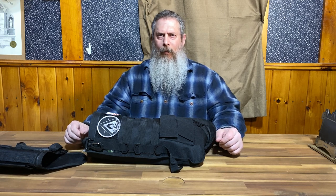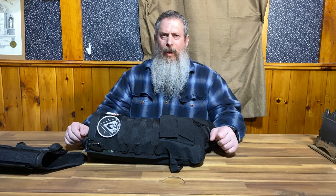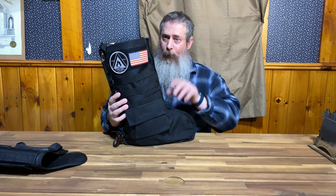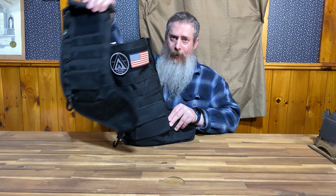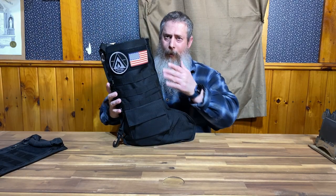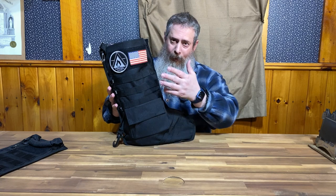Hey everybody, this is Jesse with Survival Summit. Today I'm announcing a big giveaway. We are going to give away one of the tactical loaded mystery stockings, but this one, as you can see, is the one we normally sell — we're giving away the jumbo version. Now let's see what's inside.